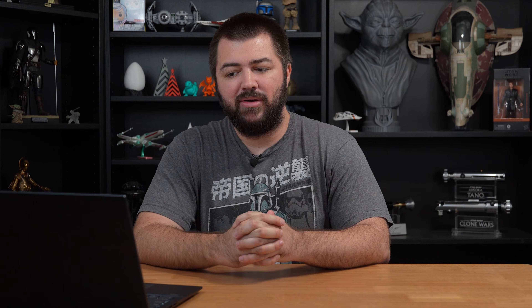Speaking of multicolor, Elegoo has taken some flack right on the chin this week. Elegoo came out with a blog post giving us an update on the Centauri Carbon multicolor system. They wrote: 'Thank you for your continued support for the Centauri Carbon. Since its launch, we have received some positive feedback on its user friendliness, printing speed, and quality. The multicolor add-on has been highly anticipated. Since last year, our engineering team has been working on multicolor printing for the Centauri Carbon, but due to some limitations on the hardware, developing the multicolor system has not yet delivered performance that meets our expectation, and we cannot guarantee a release date for the multicolor system so far.'